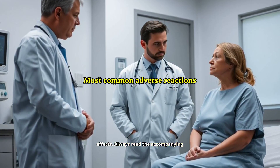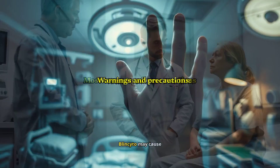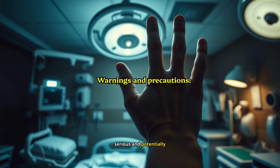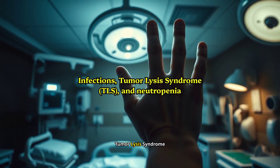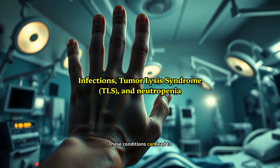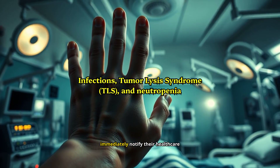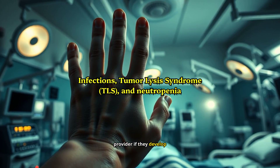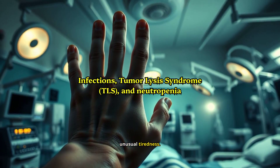Always read the accompanying medication guide and discuss any concerns with your healthcare provider. Blincito may cause serious and potentially life-threatening side effects, including infections, tumor lysis syndrome, TLS, and neutropenia. These conditions can lead to severe complications or death, and patients should immediately notify their healthcare provider if they develop symptoms such as fever, nausea, confusion, or unusual tiredness.